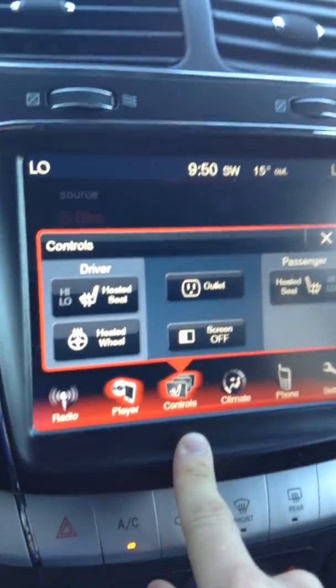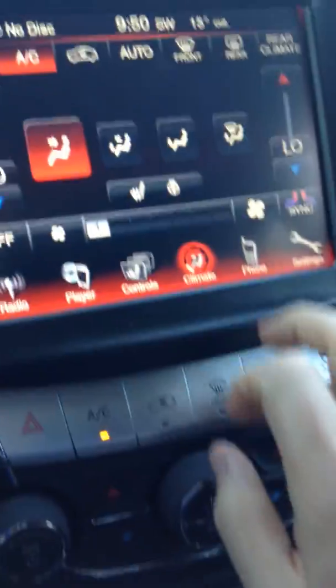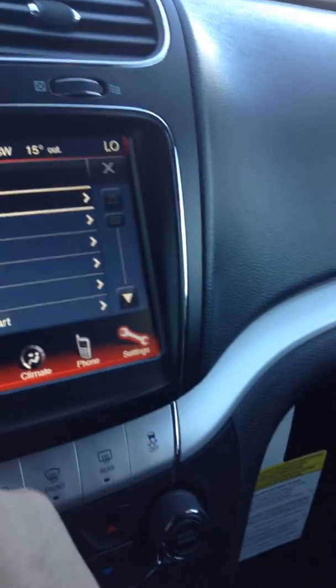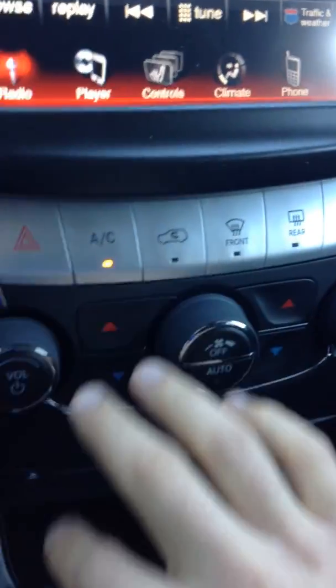Over here you have controls for heated seats and your heated driver's steering wheel. You also have full climate control, Bluetooth pairable for any phone, all your settings for your driver profiles, and down here your standard controls for AC and volume.